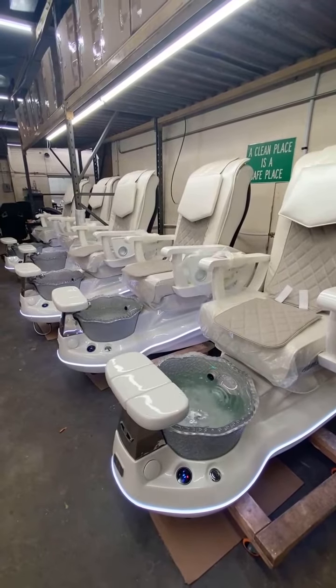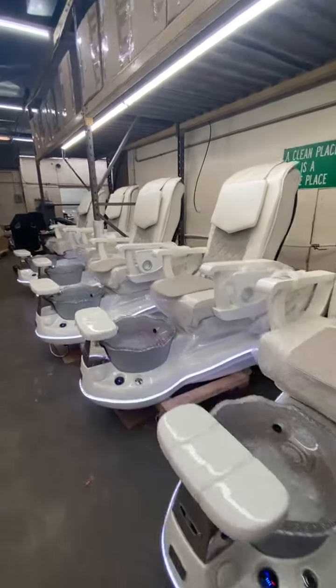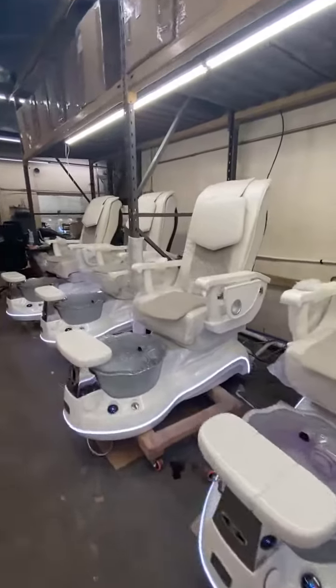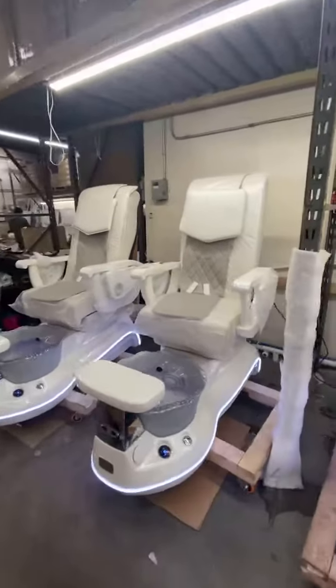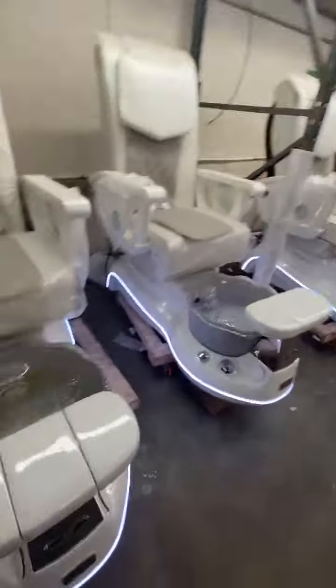This is an order for Maya Nail and Lashes with 10 Lust Princess LS250 pedicure chairs with white color. The order includes a full system, so the order is complete.